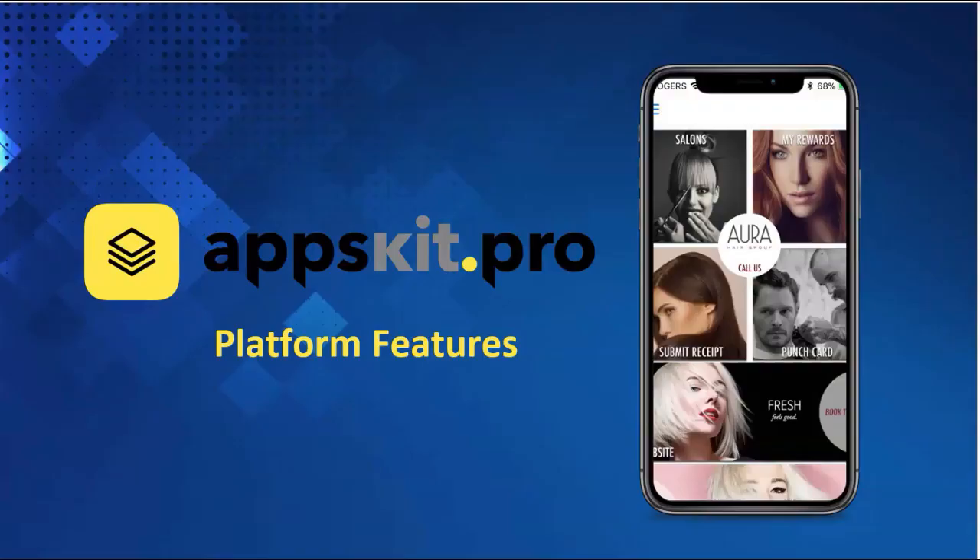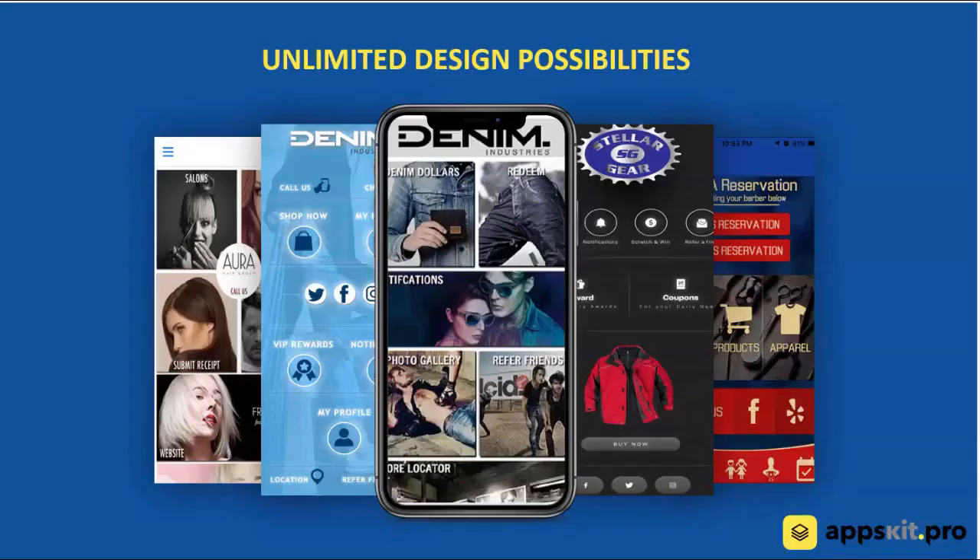Today we're going to take a look at the AppsKit Pro mobile building app system. We are a cloud-based mobile app builder and we have a fantastic platform. So let's take a quick look at all the features that we've got.